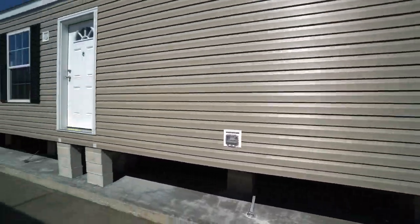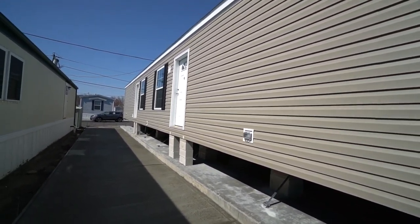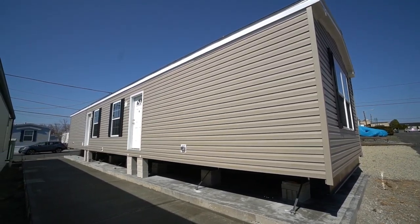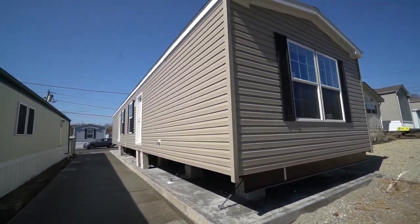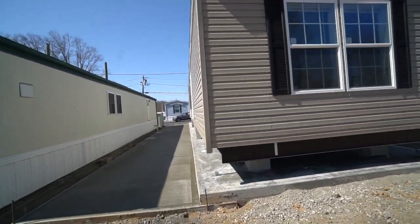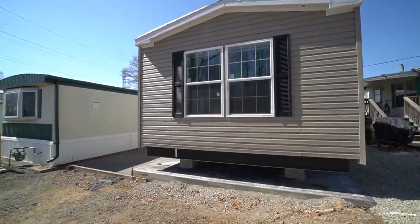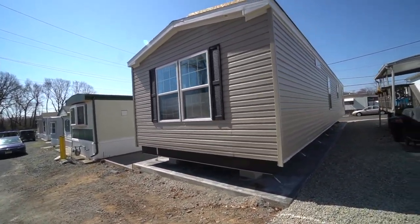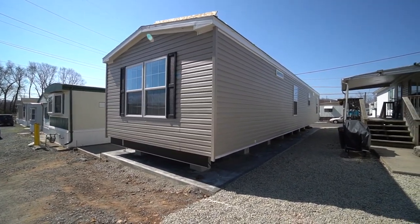So let's take a look from this angle. This house is really quite a beautiful sight. It's a very classy clay siding with black shutters, and you've got one bedroom on either side for privacy. Let's take a look at the backside — this is a 16-wide and it's got a lot of room. You'll be really amazed by how beautiful it is.